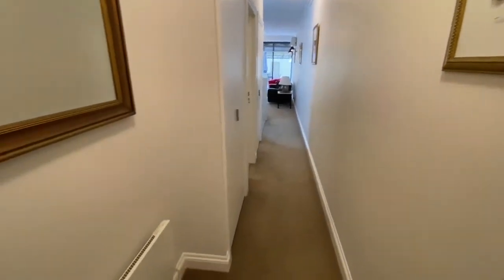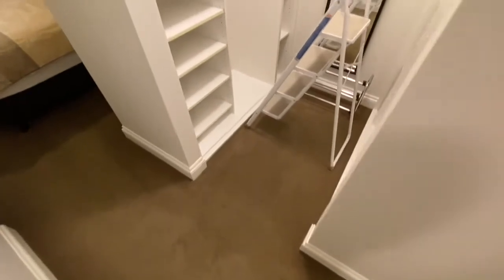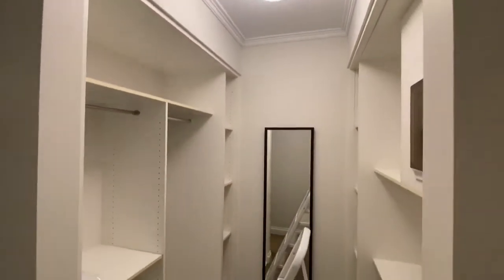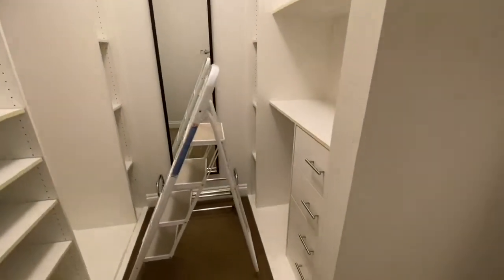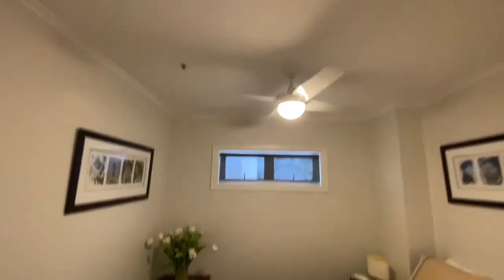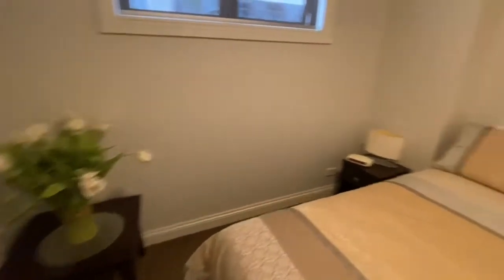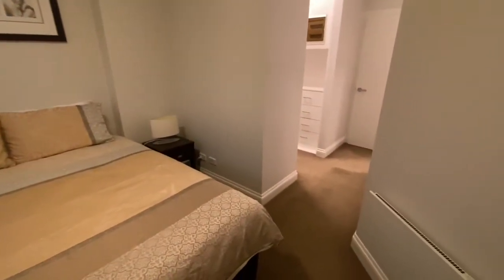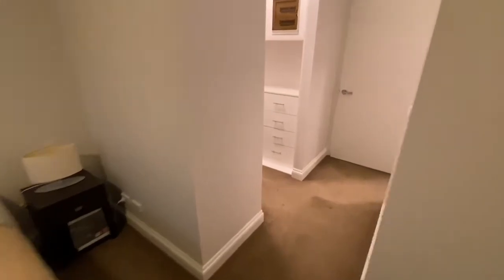We'll start with the bedroom just to my left hand side here. We do have a phenomenal walk-in robe — great ladder available there for anyone under six foot. Well-sized bedroom, plenty of space for a queen-size bed there, through to our semi-en-suite.